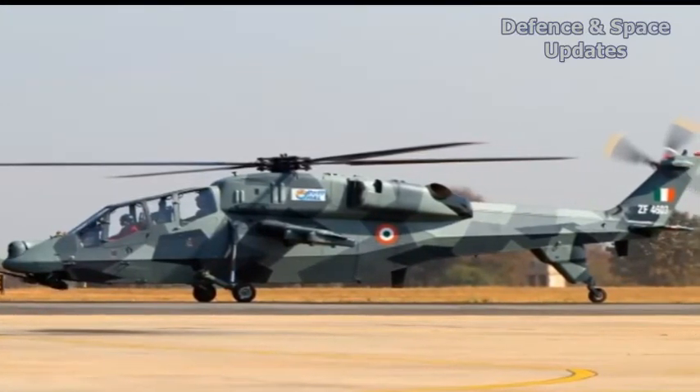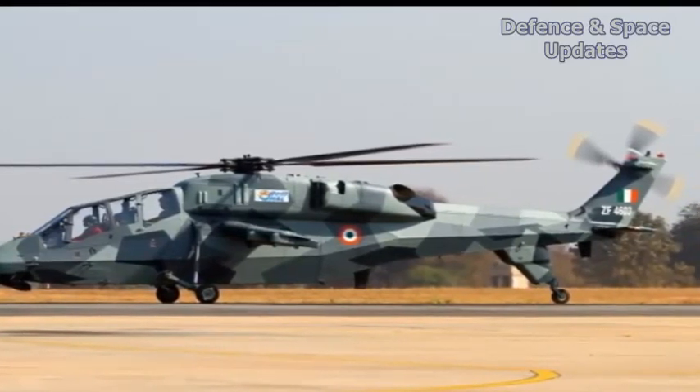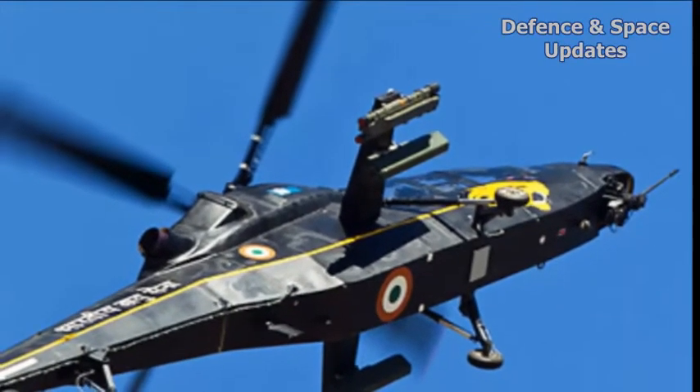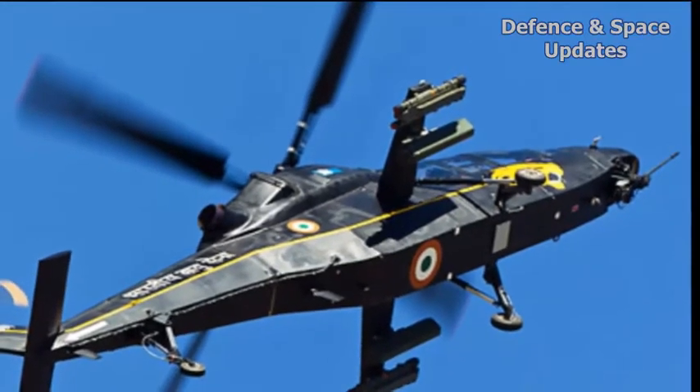These import substitution measures are expected to cumulatively bring down the cost of the LCH from the Rs. 231 crore per chopper that has been negotiated for the first 15 helicopters that the military ordered in December.